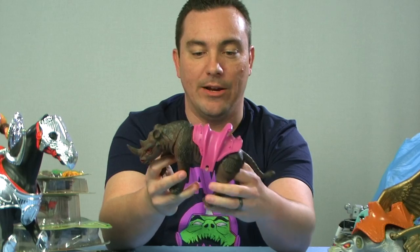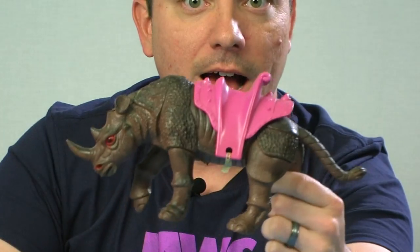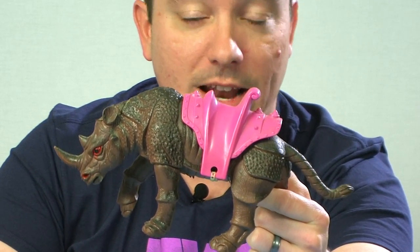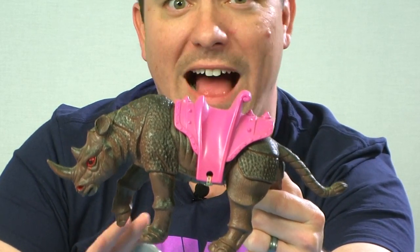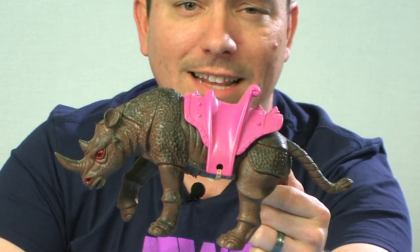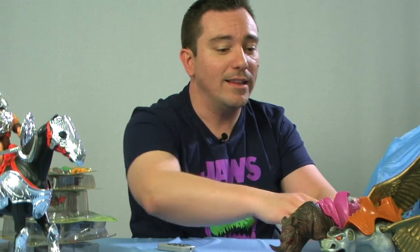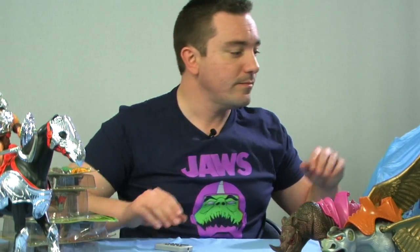Another fun little ride-on I got — check this out. This was made by Imperial: a little rhino with a saddle on it. There are several different beasts like this. It's basically for the knockoff He-Man figures, the knockoff Masters of the Universe figures, those 5.5-inch figures that were all done in that scale. There were a lot of knockoffs in that era, and that's exactly what this is. It's just a really cool beast that those types of figures can ride on. I've been wanting to pick some of those up for a long time and finally decided to pull the trigger on it.